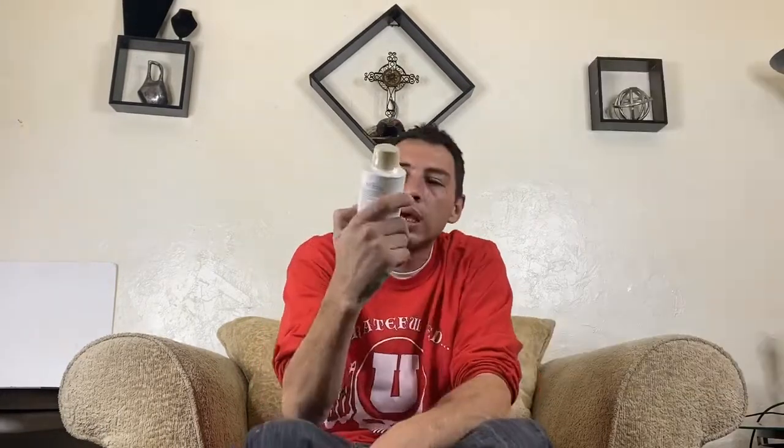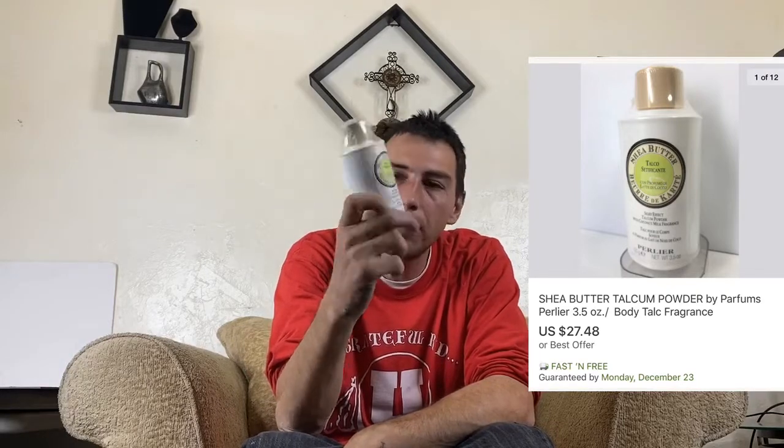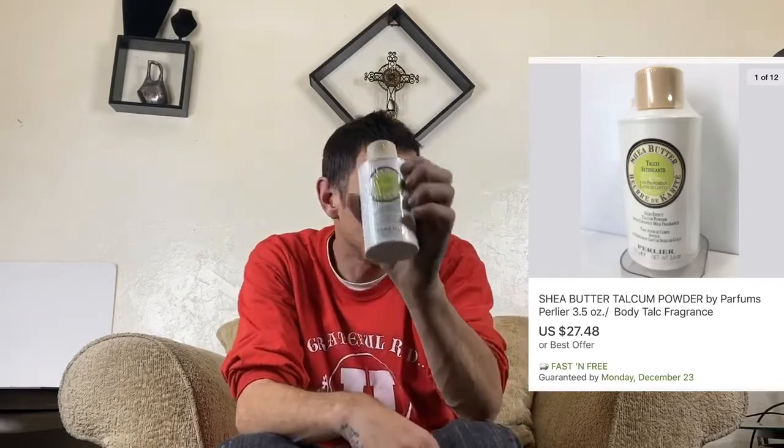This next one also took a year to sell — it's shea butter, some kind of powder. I got this out of a huge lot of makeup and cosmetics. I paid $20 for that lot and probably sold over a thousand dollars worth of it. This is some of the last stuff to sell; I got $15 for this one.